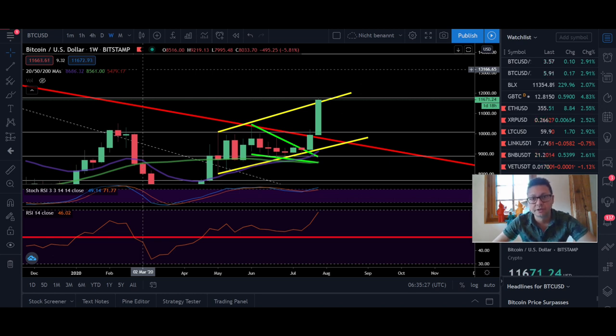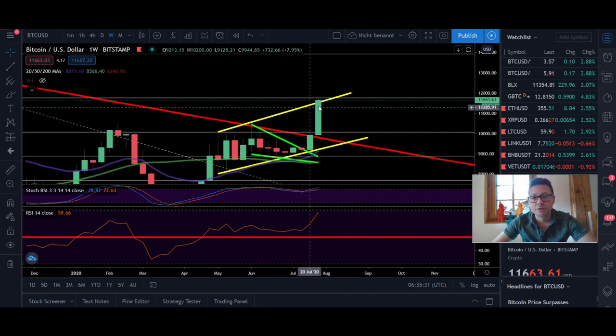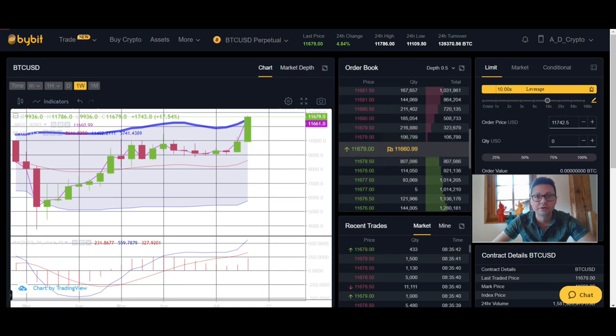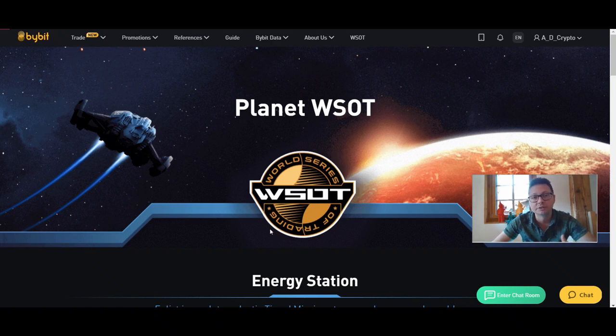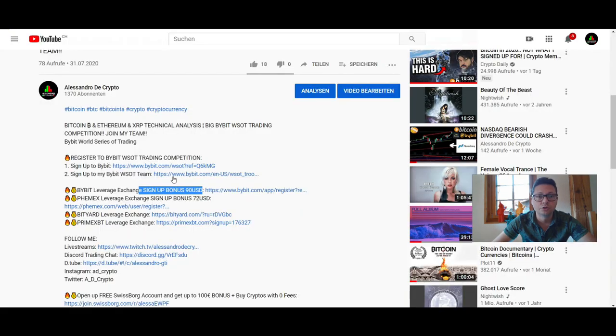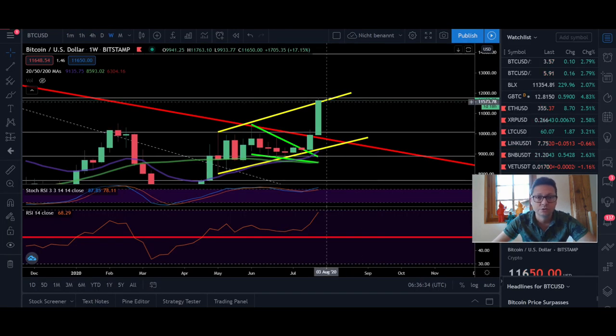That's why I'm still waiting for Monday till the week begins again and see how the traditional markets are doing before I take a new trade. If you want to take advantage with small amounts going long on Bitcoin or other coins, you can do that on Bybit, Femex, or Bityard — find all the sign-up links down below in the video description. On Bybit there is a competition going on — sign up to get 90 rewards plus extra bonus. Femex has currently a 72 sign-up bonus and Bityard offers up to $258 in bonus.